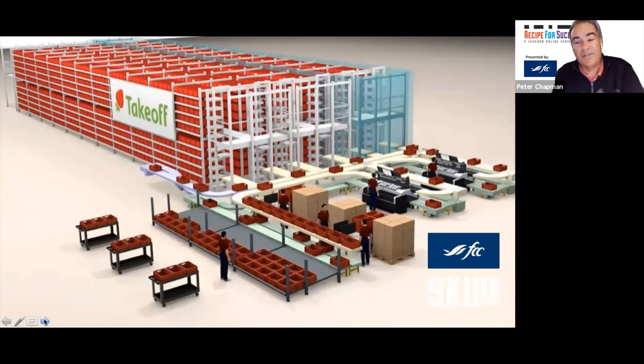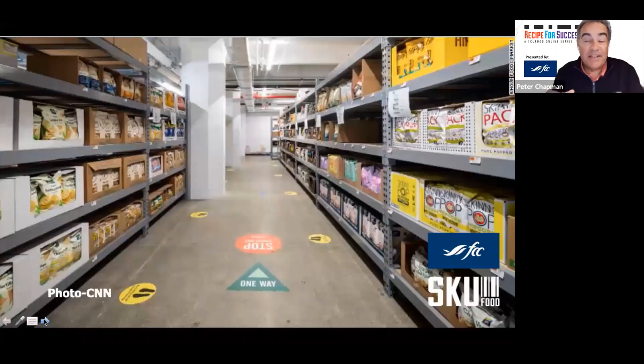Also in the US, retailers are opening what they call dark stores. This is a Whole Foods in Brooklyn, New York. If you've been in a Whole Foods, you know they're normally well-merchandised and enticing for shoppers. Prior to COVID-19, this store was intended to open as retail, but since the onset of the pandemic and the increase in online shopping, they turned it into a dark store — employees shop the aisles and pick online orders for distribution. It's another model: converting retail real estate into a fulfillment center.